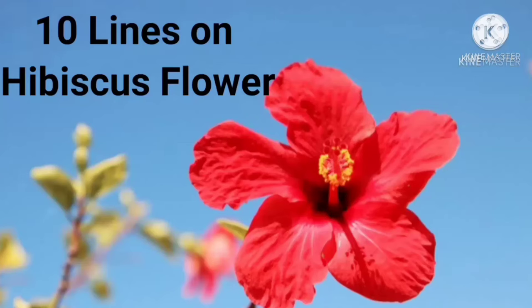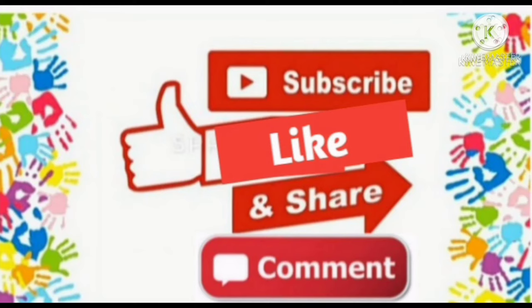Hello friends, welcome back to my channel. Today's topic is style lines on hibiscus flower in English. Please like, share, comment and subscribe my channel. Now let's see.